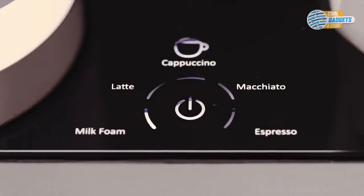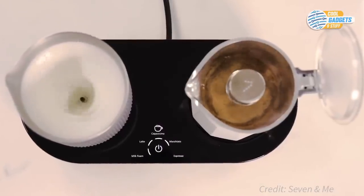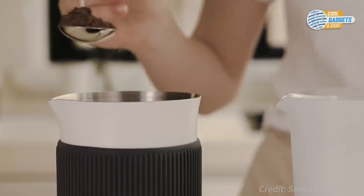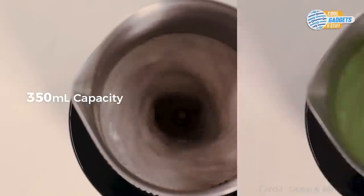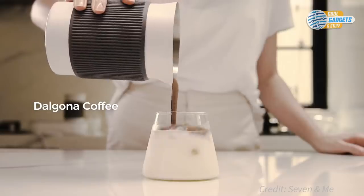The mocha pot and the milk frother cup can also be used separately. You can also try various milk-based recipes and add other ingredients, such as flavored powder to make a matcha latte, hot chocolate, vanilla chai, milk tea, and more.